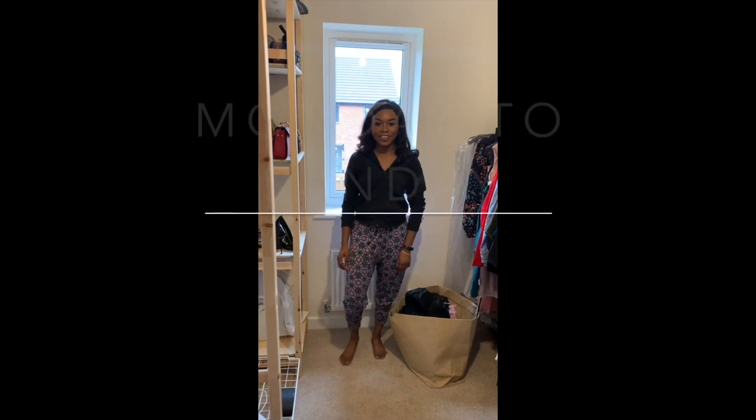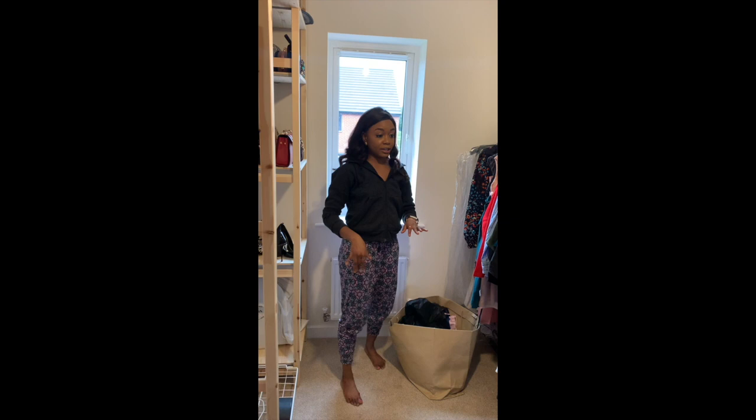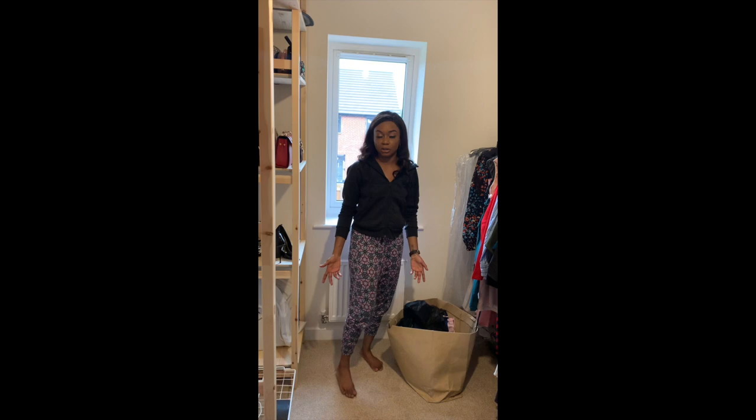Hello lovelies, it's your girl Little Liz, welcome back to my channel. I moved houses and I'm trying to sort out the whole place, excuse the mess. Currently I'm in my closet trying to put things away and sort out my closet. I thought it would be a good idea to show you guys my typical outfit through the week, Monday to Sunday, what I would normally wear. So stay tuned.